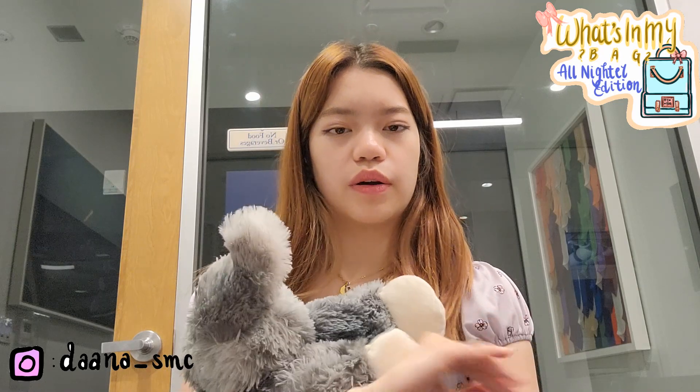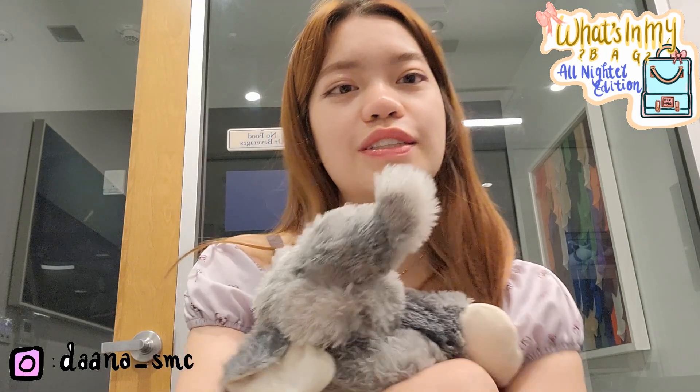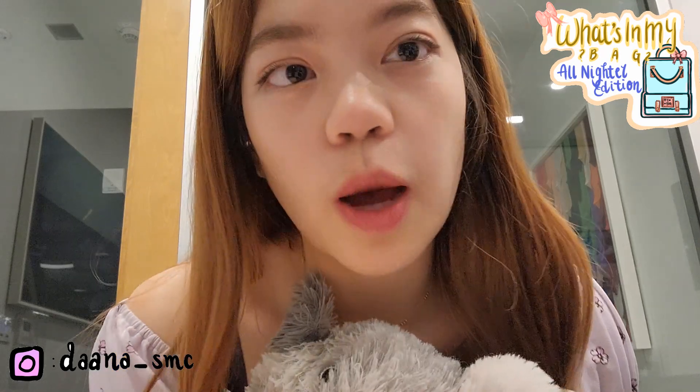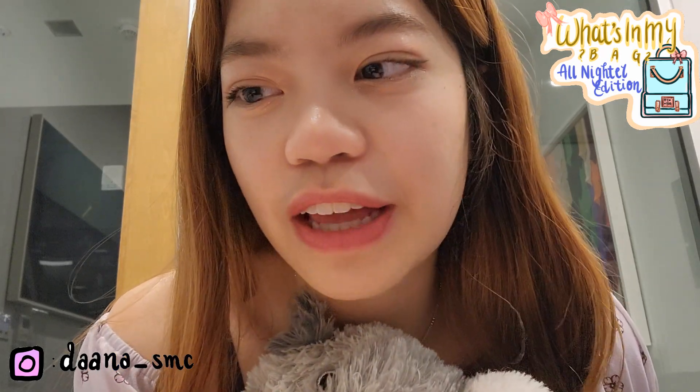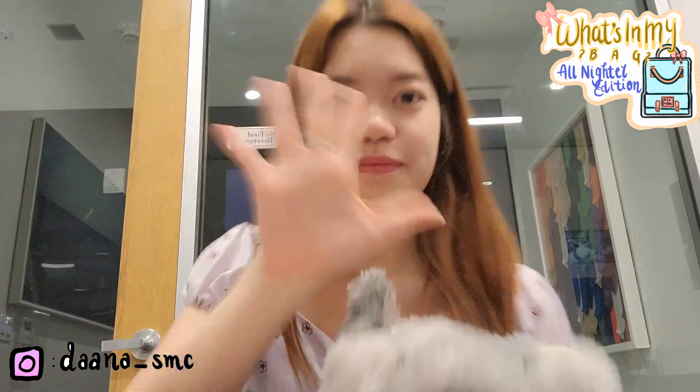So yeah, that's pretty much everything I bring during an overnight study session with my friends. If you guys have any more questions, feel free to comment. Please like and subscribe — I hope you guys enjoyed this video, bye!